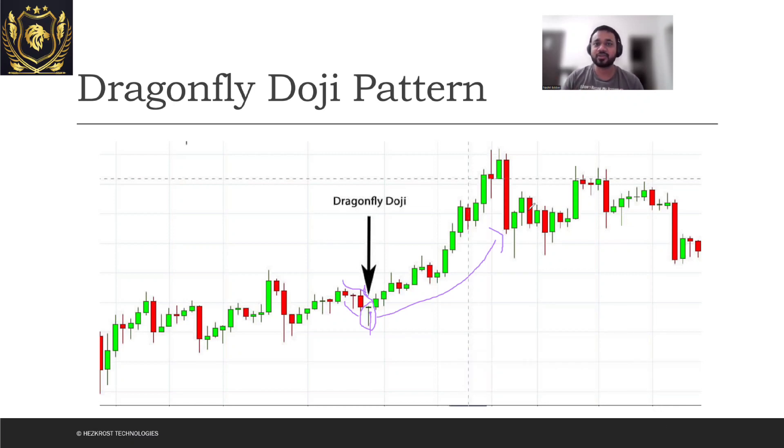This is all about the Dragonfly Doji pattern. We'll also cover other Doji patterns in subsequent videos, so stay tuned and subscribe for that. Thank you all for your time and I'll see you guys in the next one.